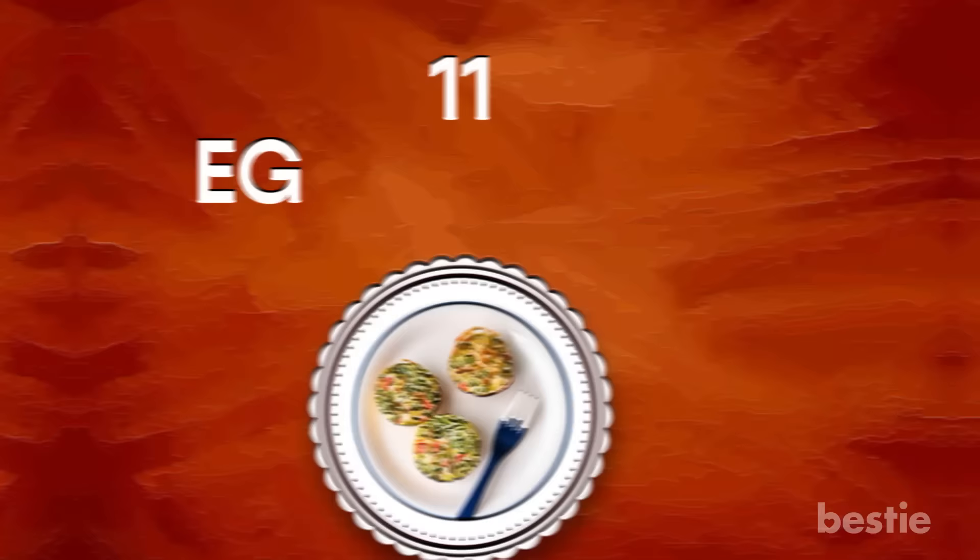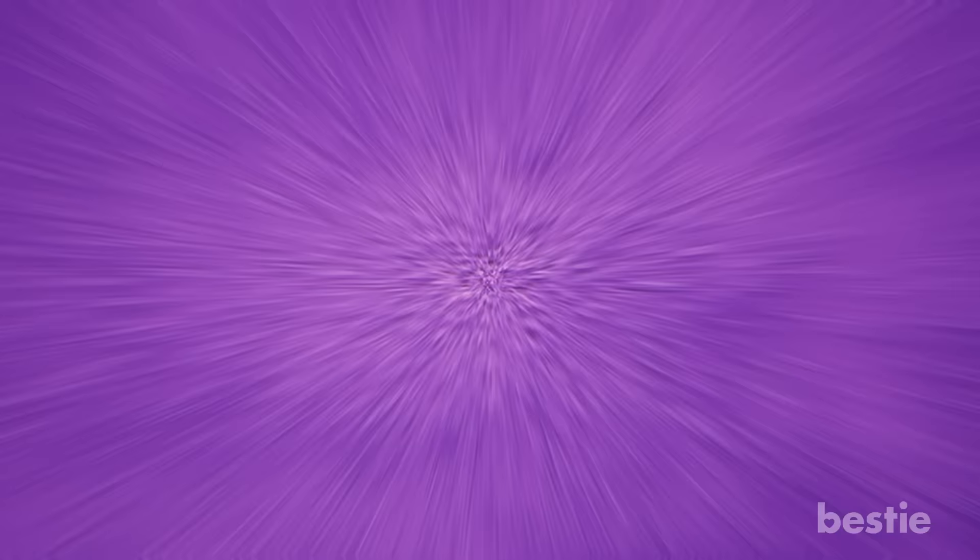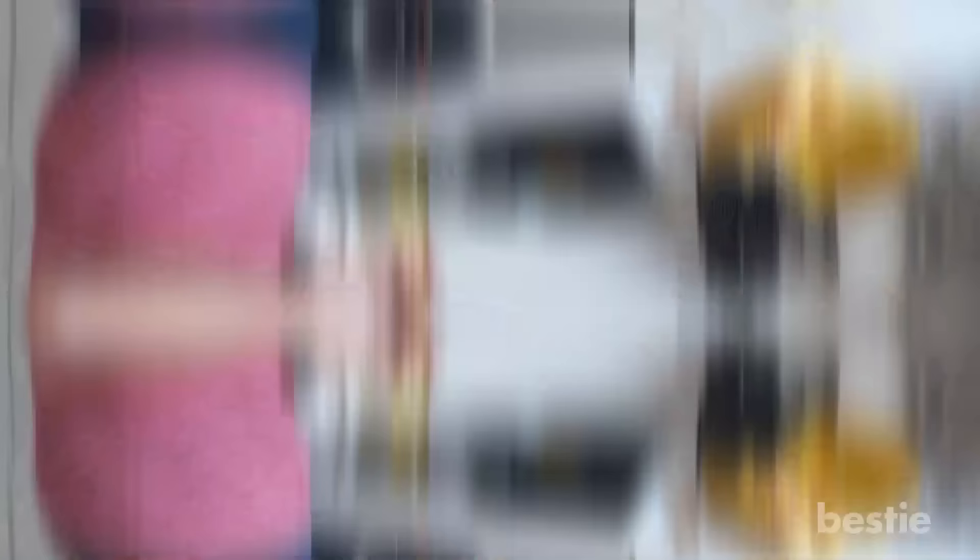Egg Muffins. Eggs are one of the best sources of protein and are very filling as well, making them diabetes-friendly. Mix and bake them with vegetables or the meat of your choice, and you've got yourself a delicious snack. To prepare, preheat the oven to 350°F. Spray oil over the muffin tray. Take 5 eggs, chopped onions, pepper, salt, and a half cup of cheddar cheese and whisk. Divide the mixture into the muffin tray and bake in the oven for at least 20 minutes.